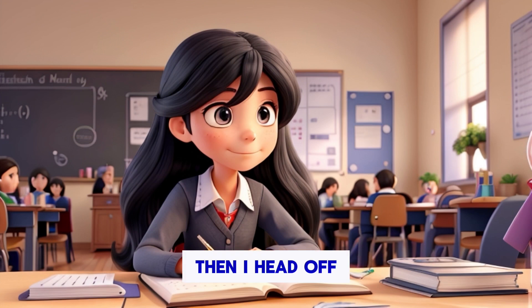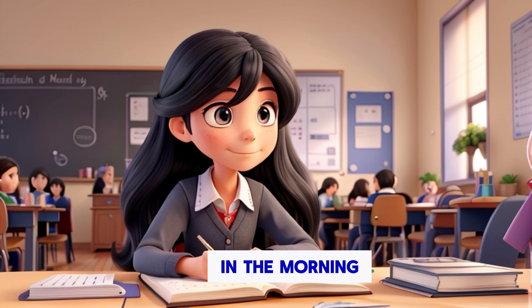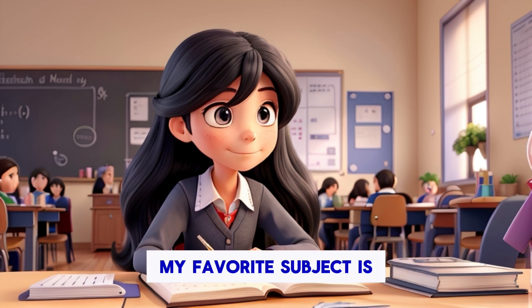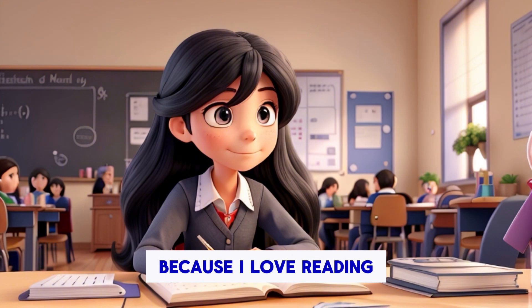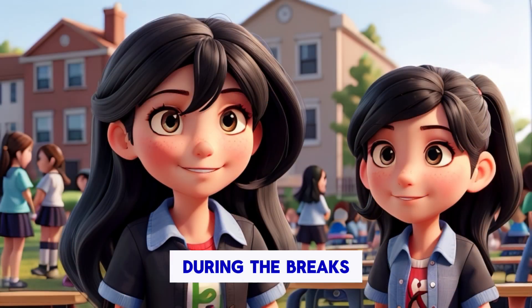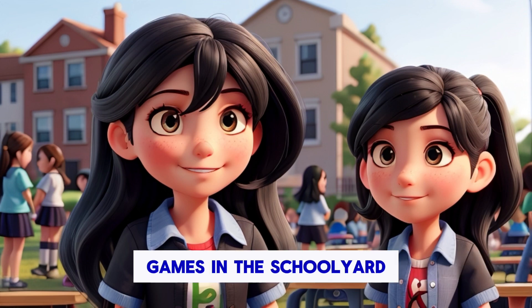Then, I head off to school. I have four classes in the morning: English, math, science, and history. My favorite subject is English, because I love reading and writing. During the breaks, I chat with my friends, and sometimes we play games in the schoolyard.